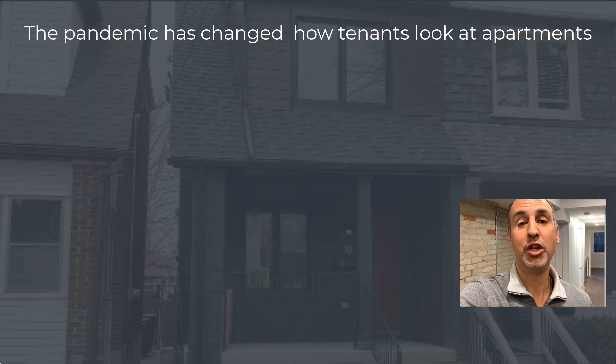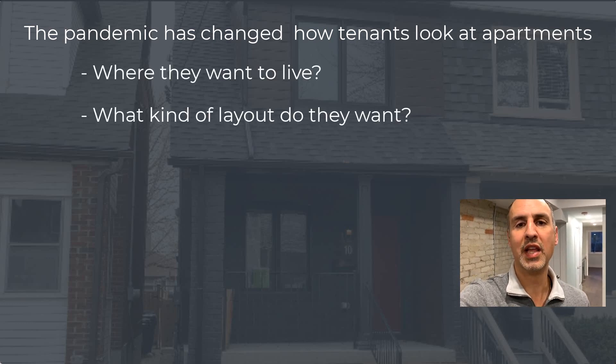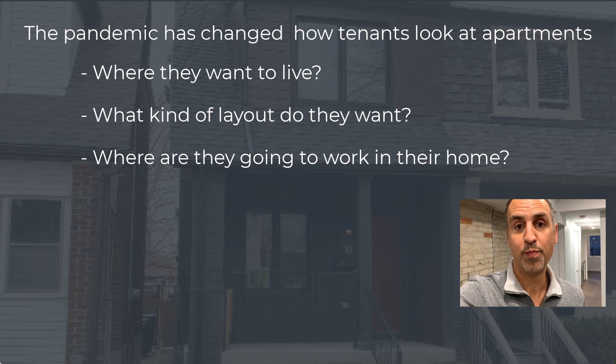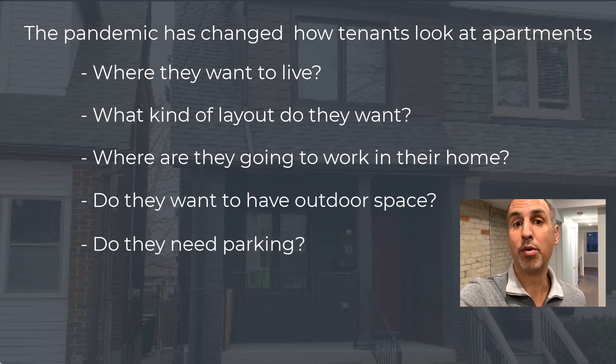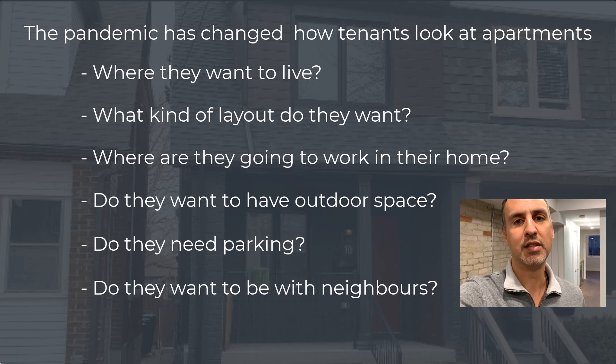But because of COVID, the pandemic has changed how tenants look at apartments — where they want to live, what kind of layout they want, where they're going to work in their home, whether they want outdoor space, whether they need parking, and whether they want neighbors above or below them. All these things come into play during this pandemic. The layouts could have used some rejigging. Instead of cramming two bedrooms into these apartments, maybe it would have been a better idea to put in a good-size one-bedroom and expand the living room and kitchen, especially during COVID.